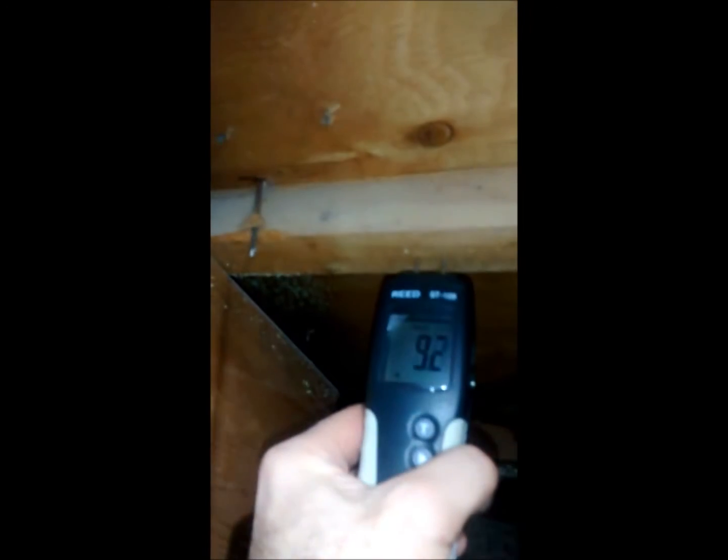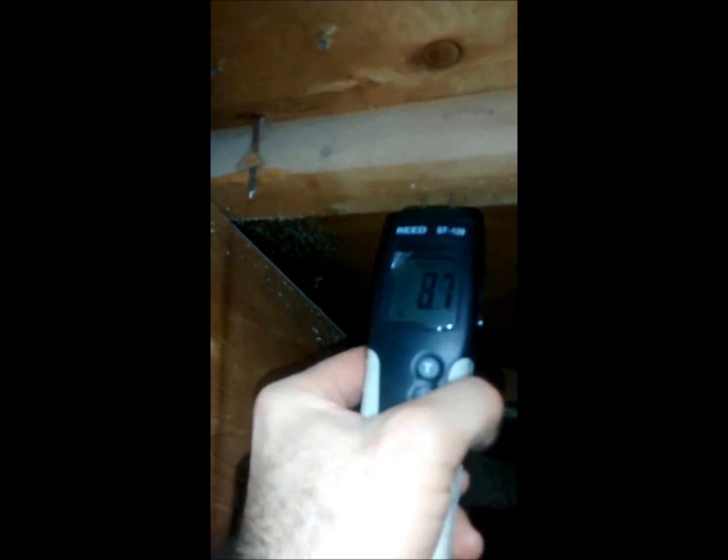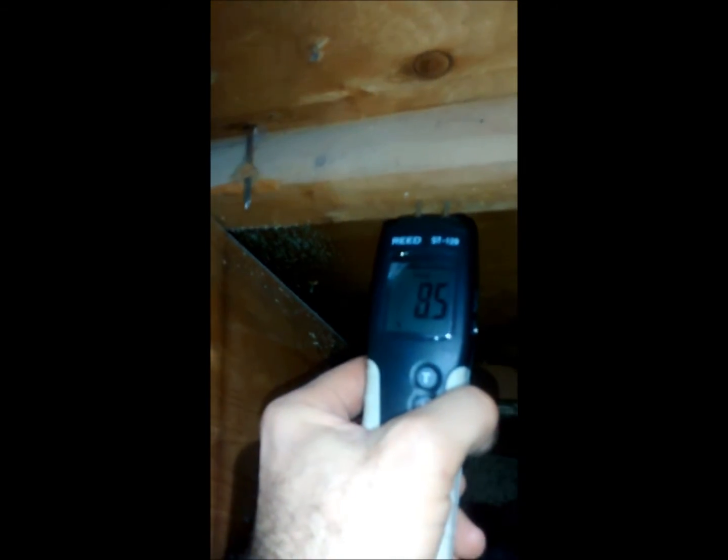Again, this area of sheathing here is pretty dry, but further back the moisture content is significantly higher.